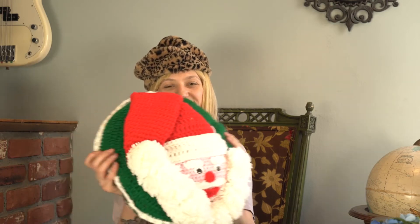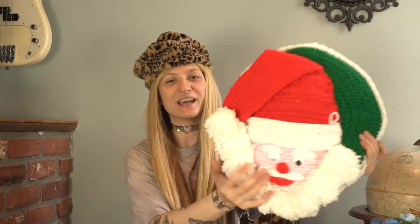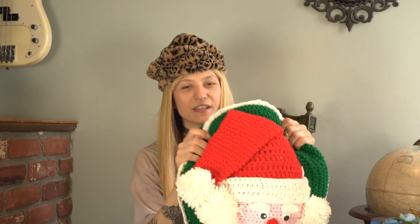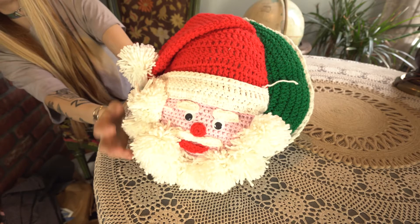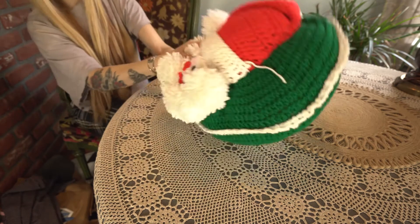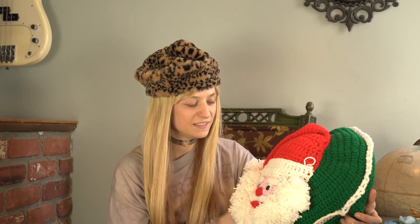The next thing I bought - because I really love Christmas - is this homemade Santa Claus pillow with the googly eyes. I don't know how I feel about this, but someone put in a lot of work for this. They knitted this for like four years probably. And it was only $3.99, so I had to get it. I just couldn't not get this item.